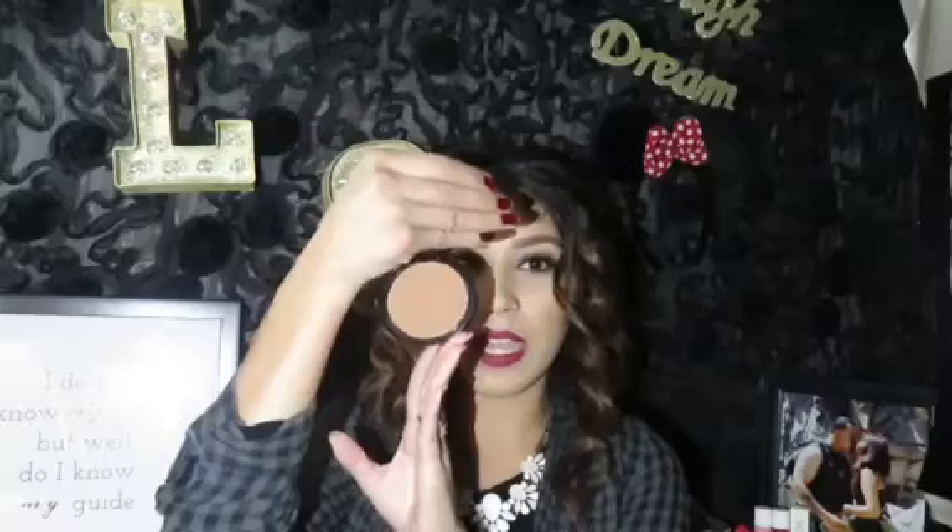Next product is the NYX Matte Bronzer in Deep Tan. This bronzer does look a little dark and a little goes a long way, but I fell in love with it because it bronzes my face really nicely and doesn't wash off within a couple of hours like other drugstore bronzers do. If I had to choose a drugstore bronzer, it would be this NYX one. It runs $7 and I buy all my NYX products at Ulta — Target is a little more expensive.